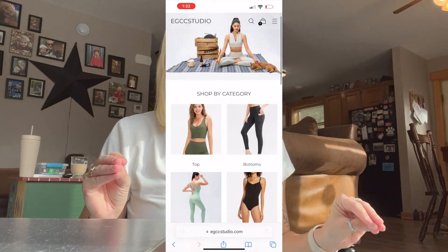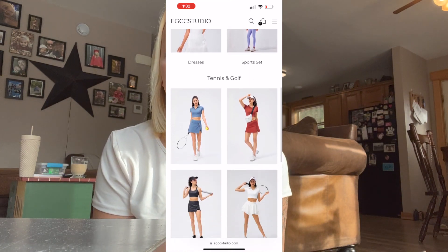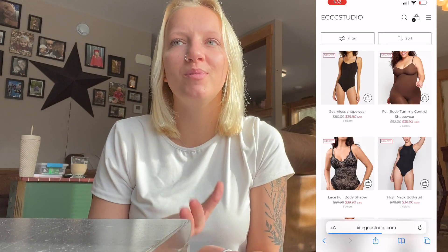So without further ado, let's get started. I constantly kept seeing all these girls trying the shapewear from EGCC Studio, which is not really a random website — it is a very legit and nice website. They have a lot of stuff and their prices are actually pretty good for what they're offering. They're definitely not overly priced like Skims, but also not super cheap — it's a good balance.